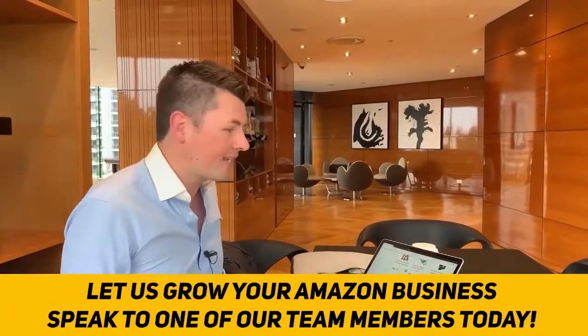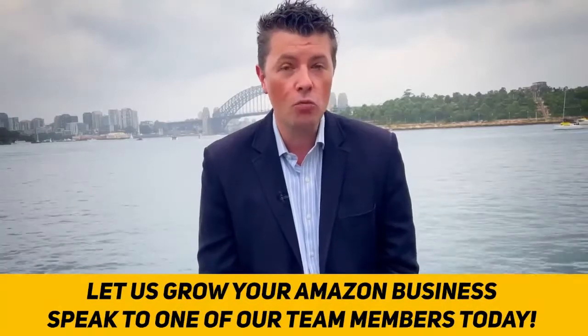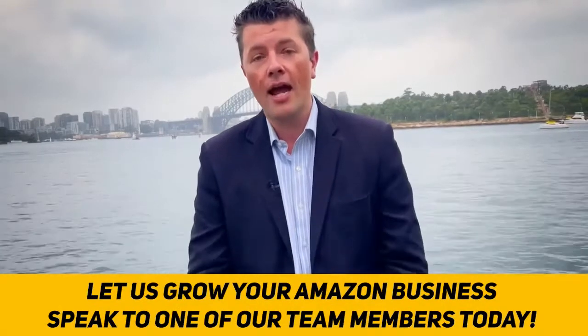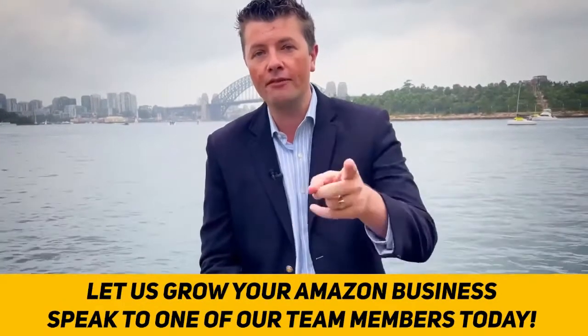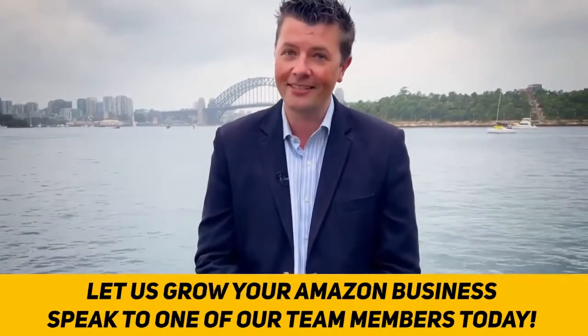Have a chat with them and I would love to work with you personally, one-on-one, to help you scale and grow your Amazon business even more. Speak to our team today and let's get this started.